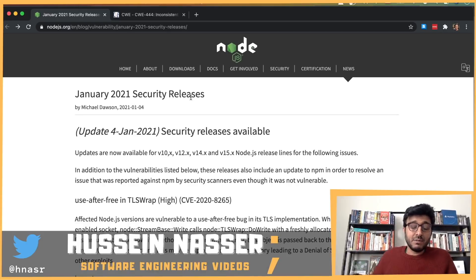What's going on guys, my name is Hussein and it's time to update your Node.js implementation. If you have a Node.js environment that is exposed to the public, let's go through the January 4th security releases 2021 that the Node.js team has released.